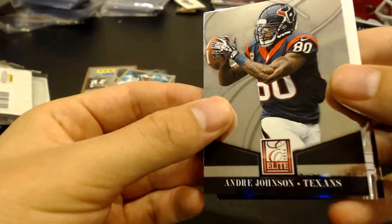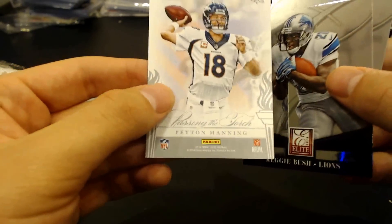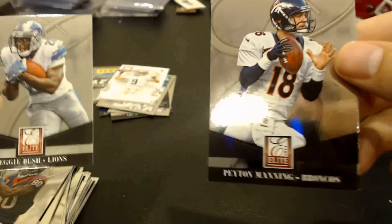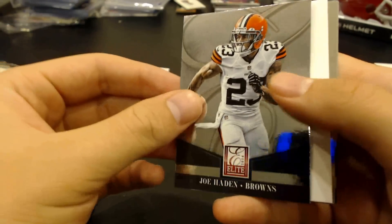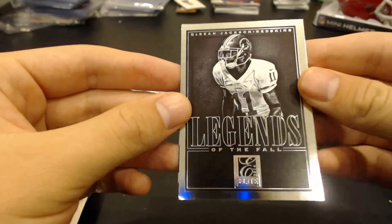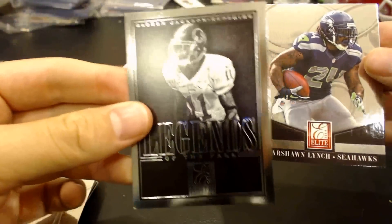Dwayne Bowe. Andre Johnson. Passing the Torch — Drew Brees with Peyton Manning. Not sure how they're passing the torch to each other exactly. Reggie Bush and Peyton Manning. Last pack — feels thick. Just a spacer. Monty Ball. Joe Haden. DeShawn Jackson. Legends of the Fall — that's kind of a cool-looking insert card. Marshawn Lynch and Anquan Boldin.